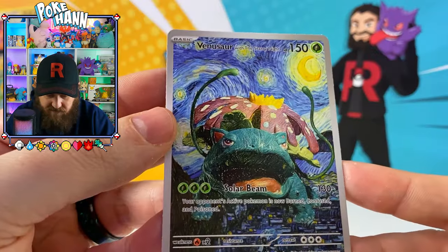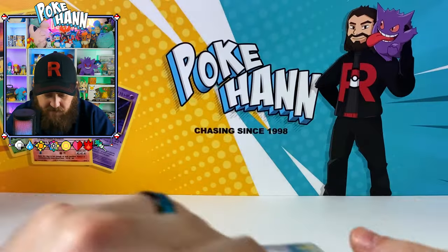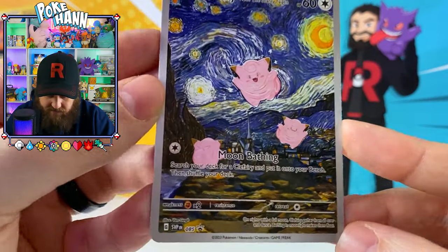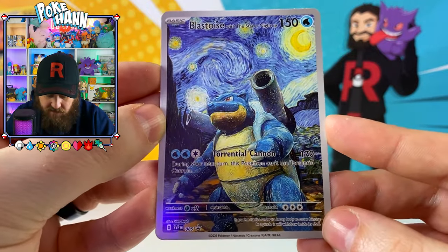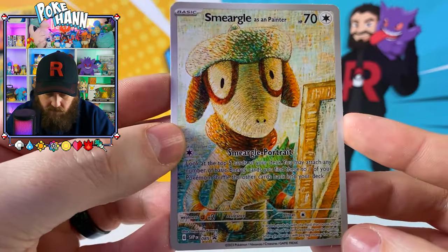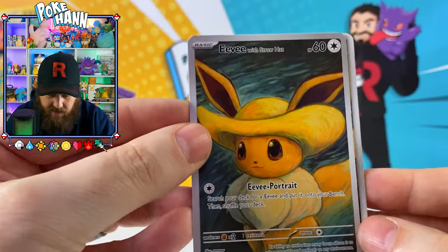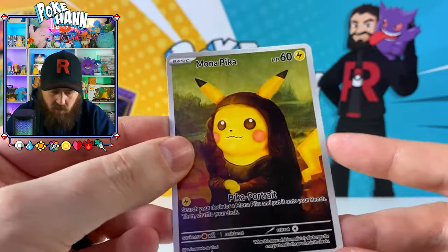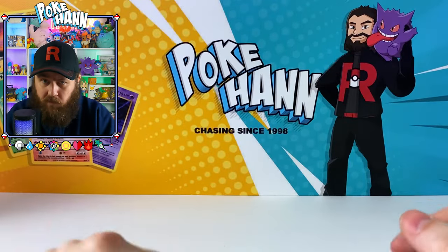We've got ourselves Venusaur with the Starry Night - that's fantastic. Clefairy with the Starry Night. Blastoise with the Starry Night - that looks pretty creepy, kind of 3D-ish. Eevee with a straw hat - fair enough. And Monopoly Pikachu.